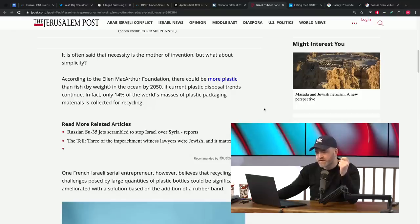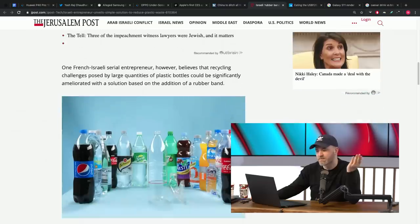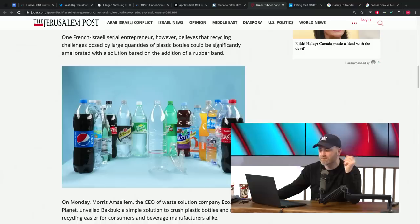You can push a bottle down — it can get small, you seal it, it takes up way less space, maybe one quarter. He wants to make that easier and almost automatic. According to the Ellen MacArthur Foundation, there could be more plastic than fish by weight in the ocean by 2050 if current trends continue. Only 14% of the world's plastic packaging is collected for recycling — most of it ends up in other places because it's not feasible to collect, there's just so much volume.